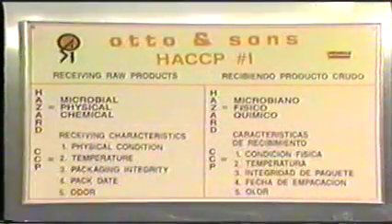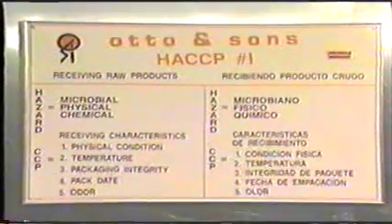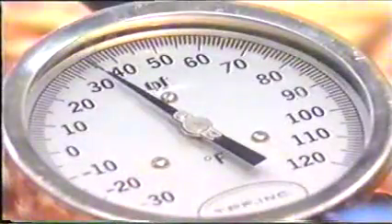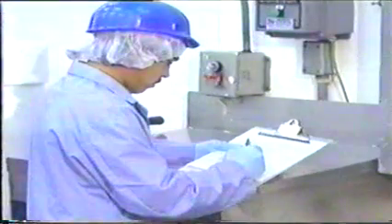CCP number one: receiving raw materials. The hazards are microbial, chemical, and physical. The critical limits are checking the combo bin for packaging integrity, checking that the pack date is within five days, visually inspecting the product, checking the odor of the product, and checking the product temperature. Information is recorded on a traffic tally sheet and initialed by the dock worker.